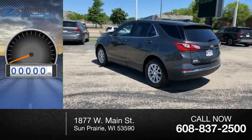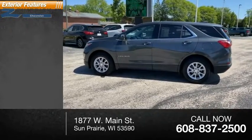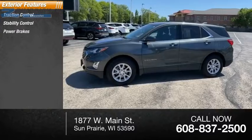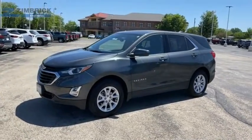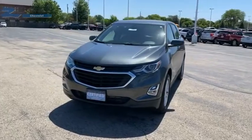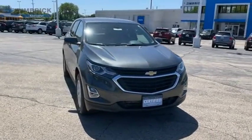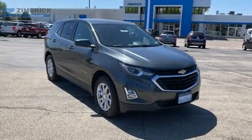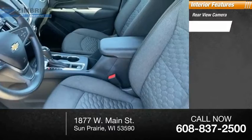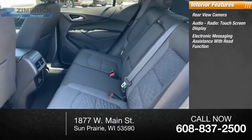This vehicle has less than 25,000 miles. Here are some of this vehicle's great options: traction control, stability control, power brakes, braking assist. Inside you'll find a rear-view camera, audio radio touchscreen display, and electronic messaging assistance with read function.